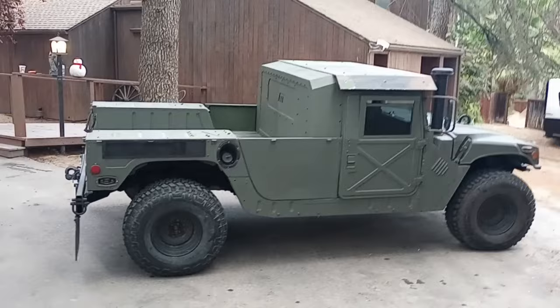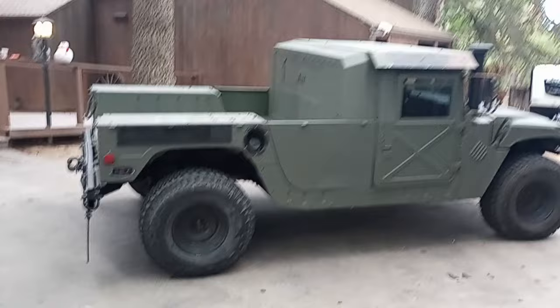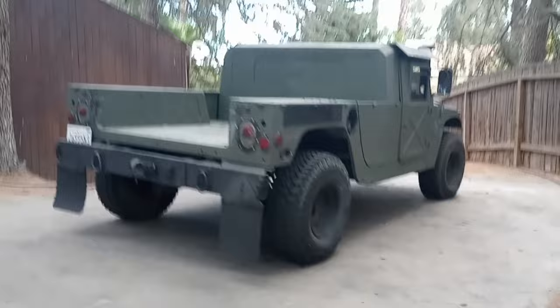This is an M1152A1. This is a REV truck, which is a Reliability Enhanced Vehicle, as well as an ECV — that's an Expanded Capacity Vehicle.